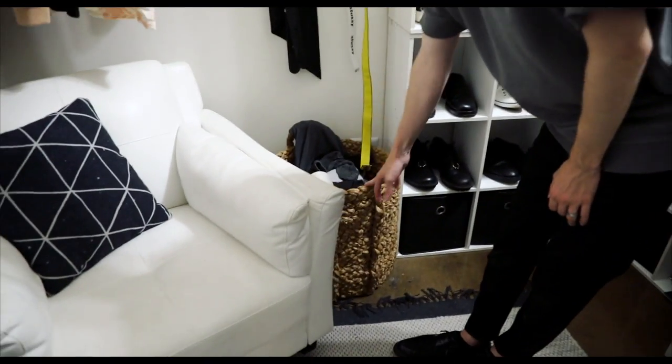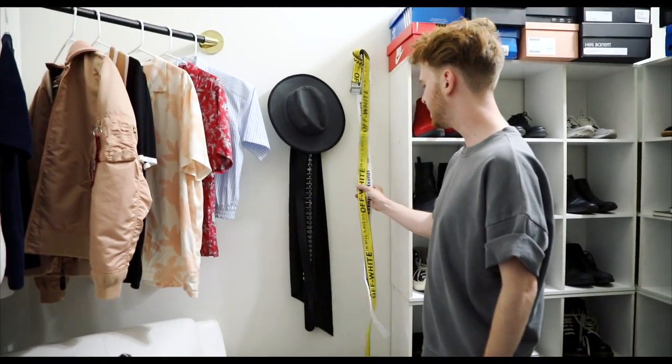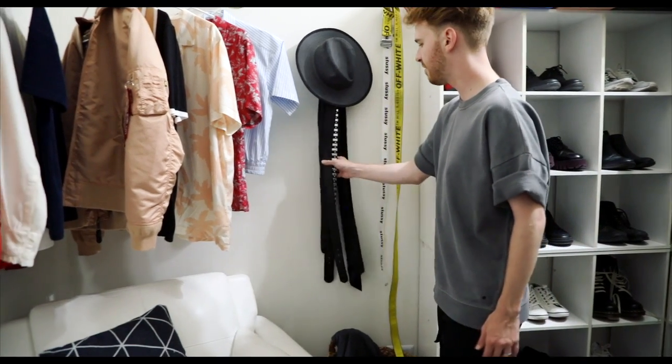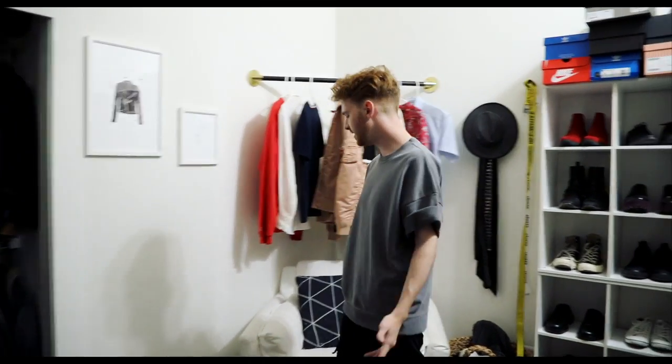There's just a little hamper here with all my dirty clothes — that's from World Market. Then I have a couple of belts hanging here: an Off-White one, a Stussy belt, and a couple more belts right here. A hat. And then the chair here is just from our old furniture set in our old apartment — we weren't using the chair so I pulled it in here and I think it fits perfectly.